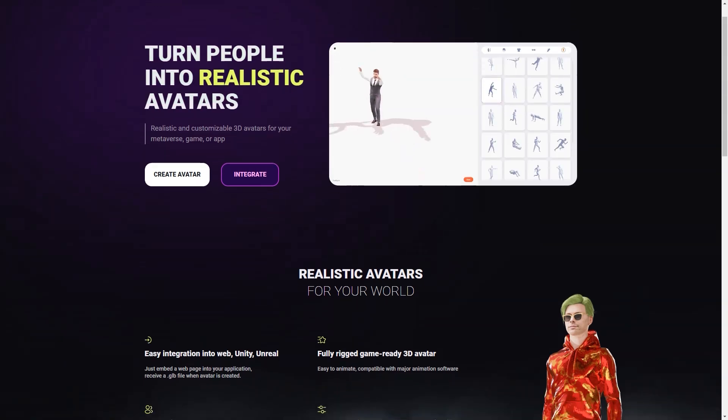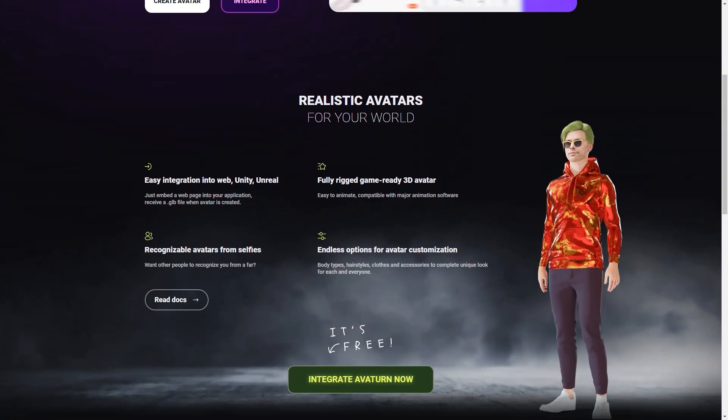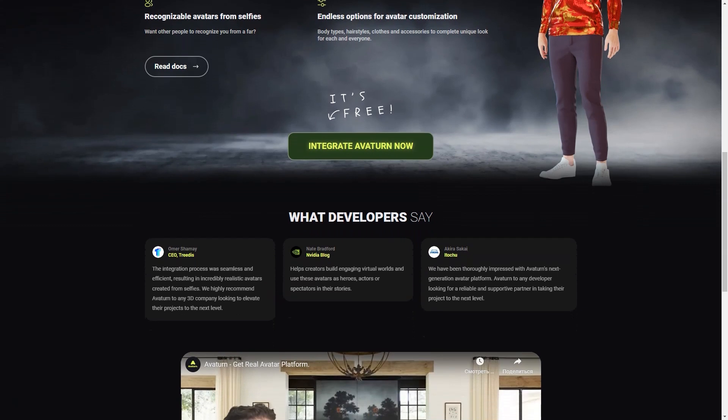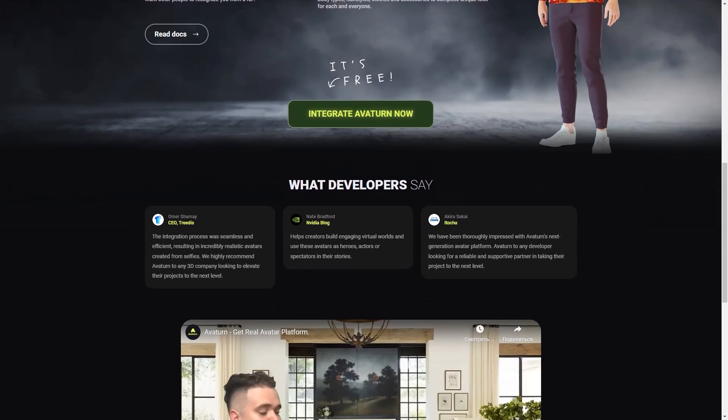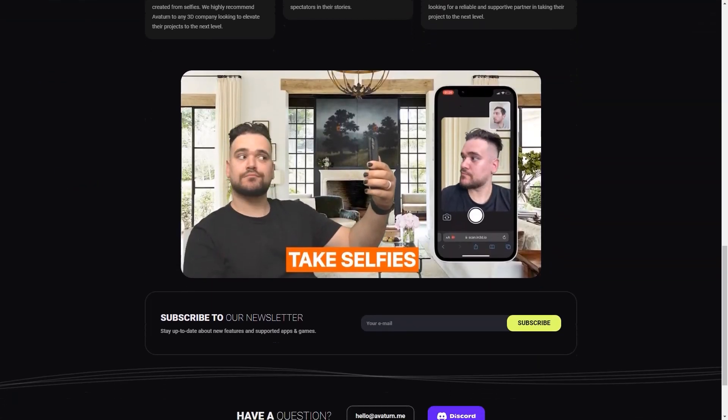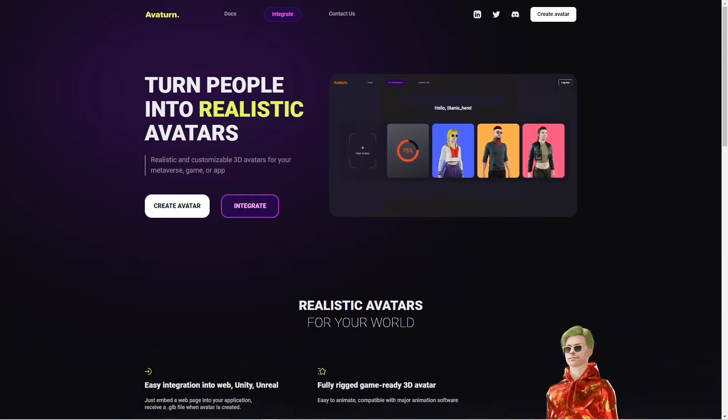The customization options are endless — you can make your avatar look exactly like you, or get creative and make it look completely different. You can stay up to date with new features and supported apps and games through the Avaturn newsletter. What's even more remarkable is that Avaturn is entirely free to use, and they offer lots of helpful resources, including documentation, a Discord channel, and a LinkedIn page.